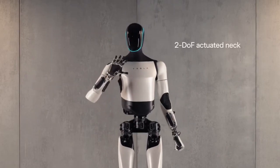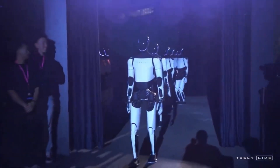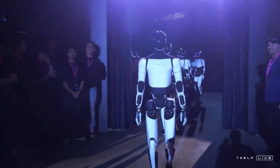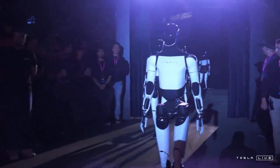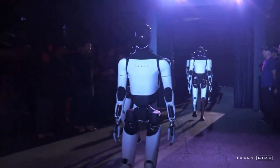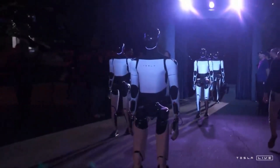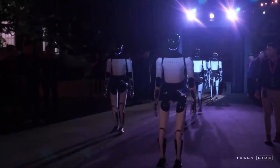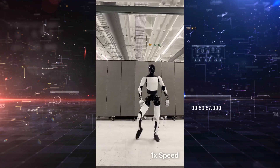Unlike many robots that rely on pre-programmed motion sequences, Optimus reacts in real time. It constantly adjusts to maintain balance and posture, even during asymmetrical movements like standing on one leg. And unlike hydraulically-powered systems like Atlas from Boston Dynamics, Tesla's Optimus is fully electric, making it more scalable, safer, and better suited for integration into everyday environments.